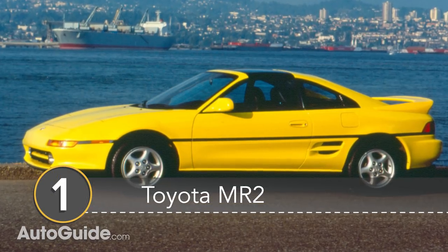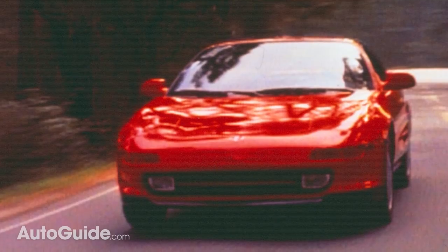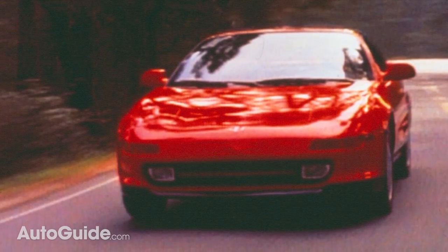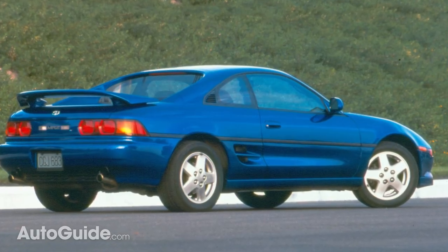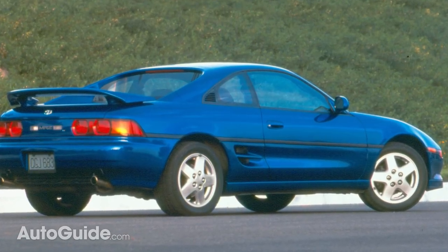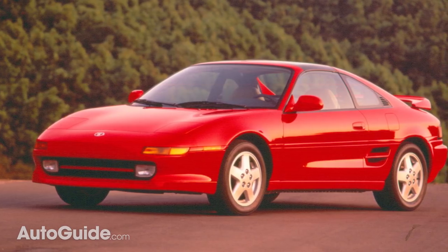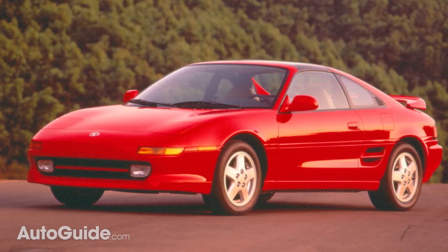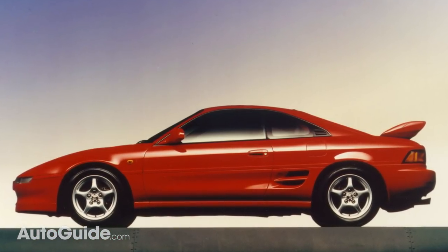And number one on our list is the Toyota MR2 Turbo. Sure, the Scion FR-S is now a Toyota model, but good luck finding a Toyota 86 for under $10,000. So why isn't the Toyota Supra representing the brand? That's because you won't find a Mark IV Supra for $10,000. You could get a Mark III Supra, but we would argue that the Toyota MR2 Turbo is a better buy. The MR2 is slowly becoming a collectible to some enthusiasts, and for good reason.